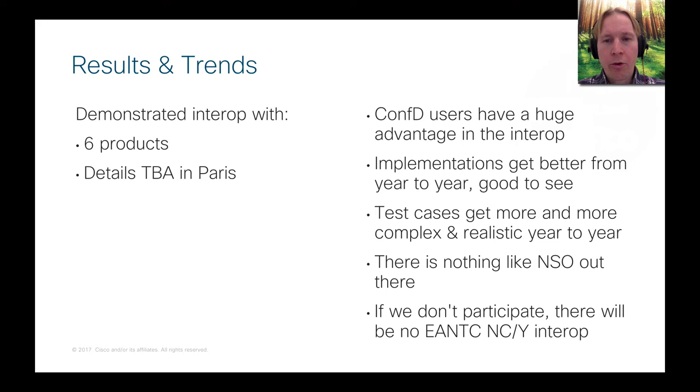Even though there are other controllers and orchestrators playing some of these roles, there is just nothing like NSO out there — nothing that comes close to what you can do with it, and nothing that comes close to the speed at which you can develop service applications. Finally, if we don't participate, I don't think EANTC would continue with the NetConf/Yang interop testing, because there is nothing like NSO and no other controller can play this role. So if we don't do that, there will be no NetConf/Yang interop tests. Thank you very much.